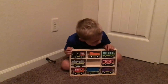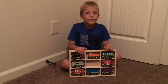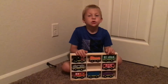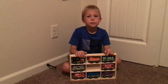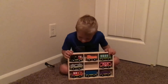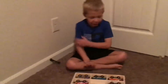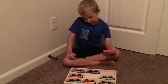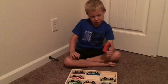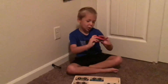Okay, hello guys. Today I am reviewing Melissa & Doug Wooden Trains. I want to show you right here. I got these trains yesterday — I don't remember where — but they're wooden trains and I play with them a lot.